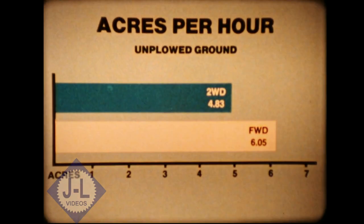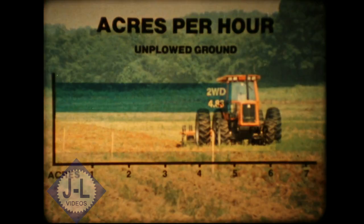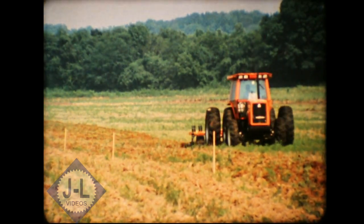The implication of these tests is very clear. With the addition of front wheel drive, up to 25% more field work was accomplished on the same amount of fuel.